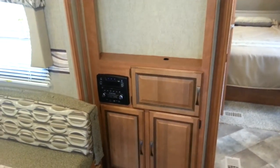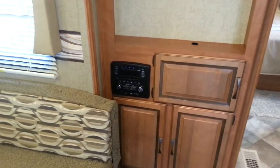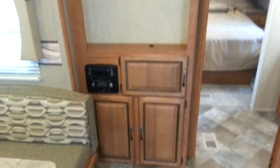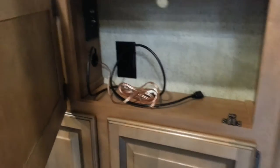The entertainment area has an AM/FM/CD/DVD stereo with auxiliary in, HDMI in, SD card reader, and built-in Bluetooth, so you can play almost anything through it. It is prepped for a wall-mounted TV and does have the cable and satellite hookups down in there.